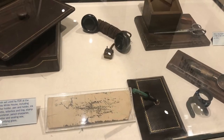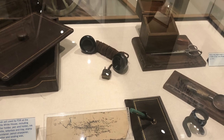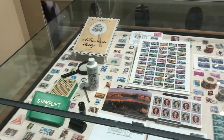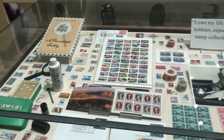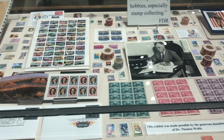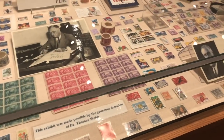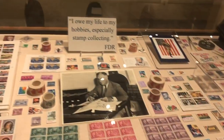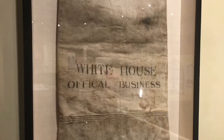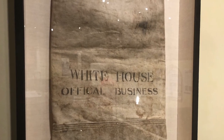Stamp collecting was something my dad used to do in his youth. I bought some commemorative sheets from the post office but never got into it to this level — and President Roosevelt had an extensive collection. Stamp collecting mostly reached its peak around the mid-20th century, when it was said one in seven families actually had a stamp collection.